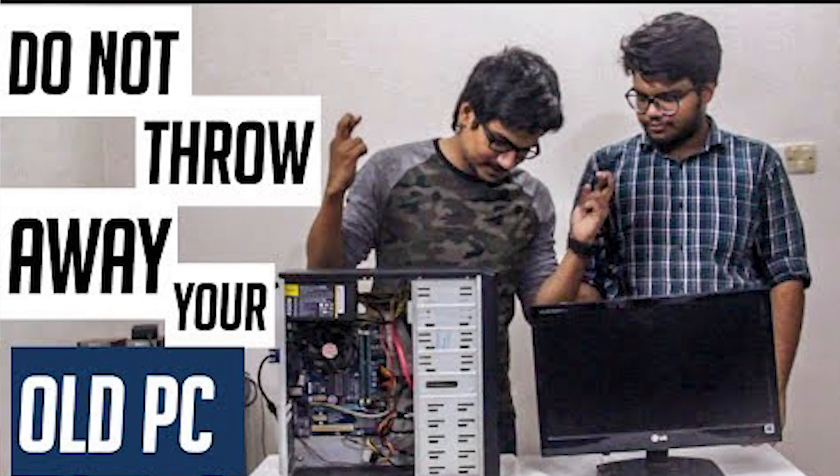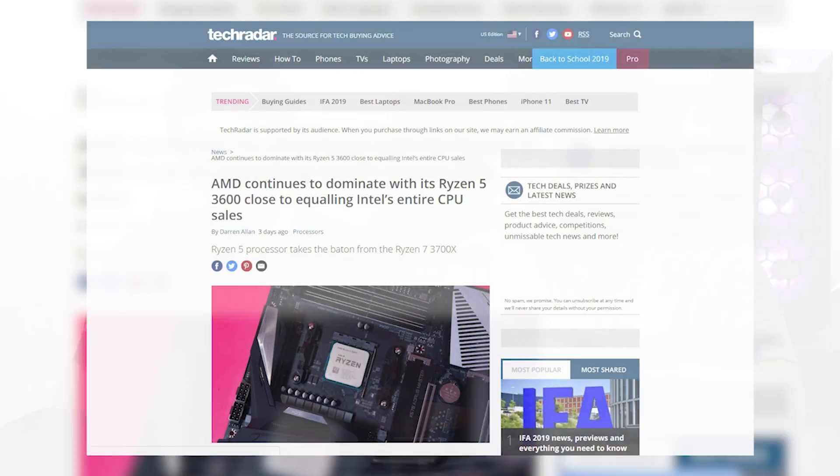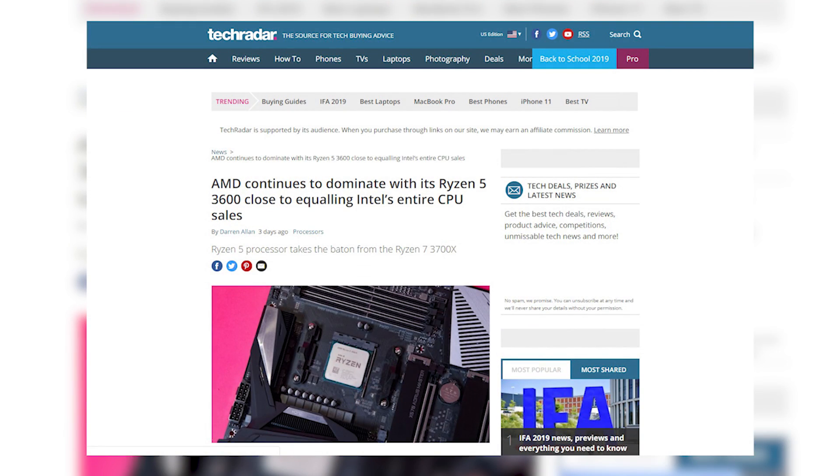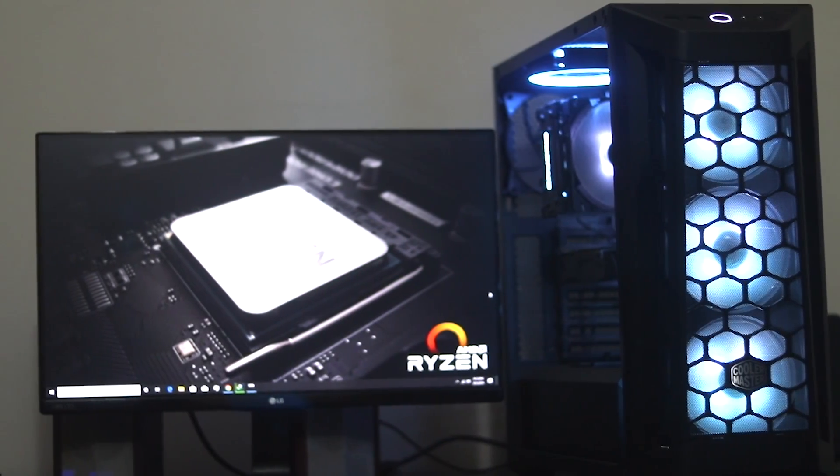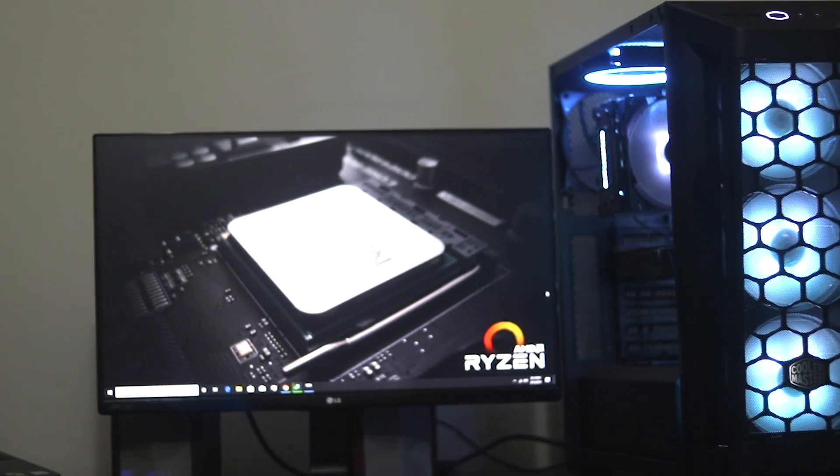Hi, I am Sifat Abib. This is Joy Khan from Hardware Sentinels and we are back again with another video, which is a build video. We are going to talk about the new Ryzen 3000 series processor.